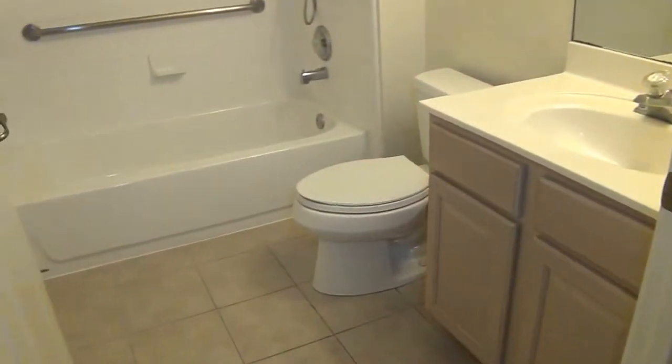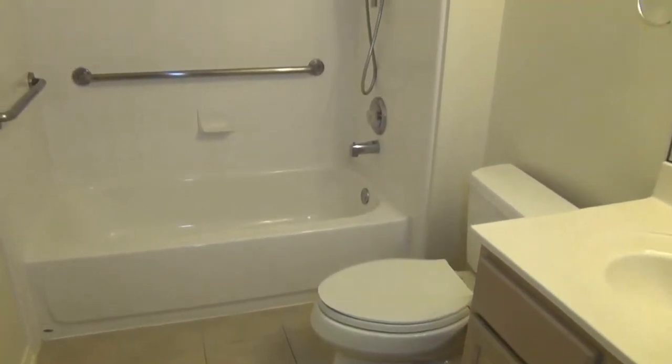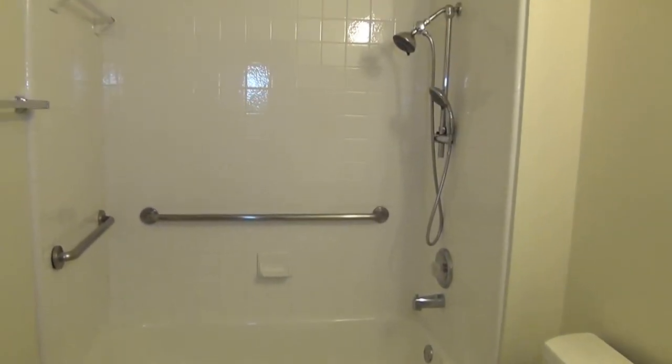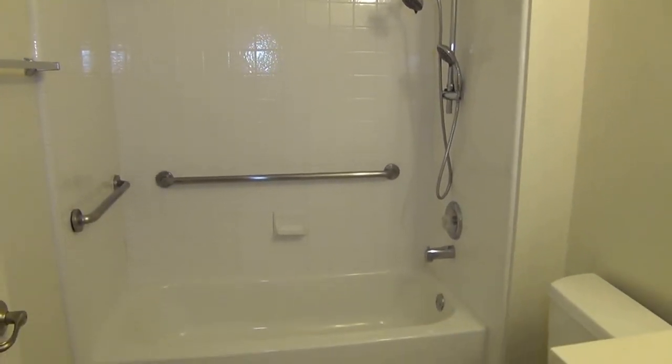Here is the hallway bath, so it's the second full bathroom. Tile. You've got dual shower heads and a nice tile enclosure.